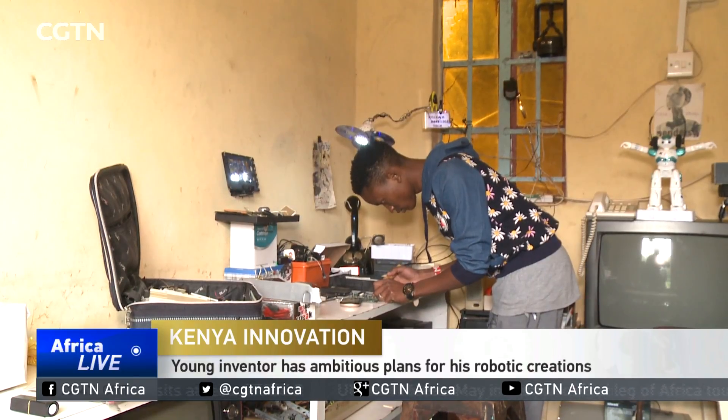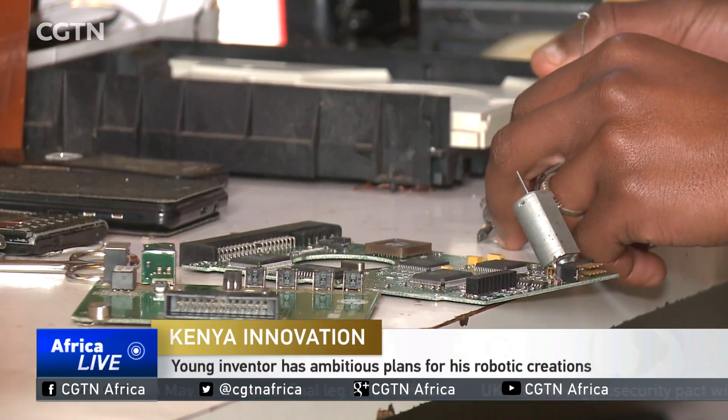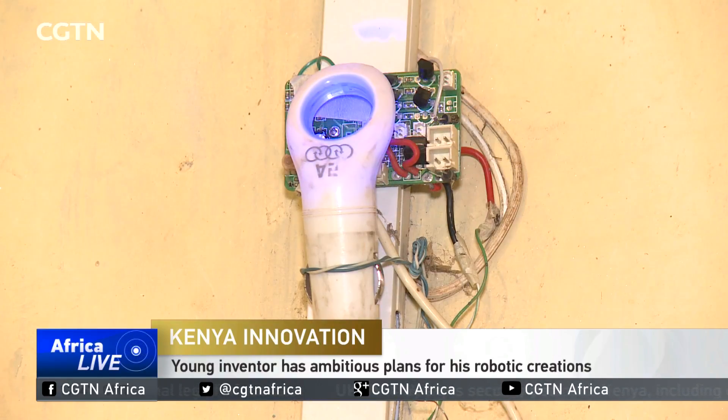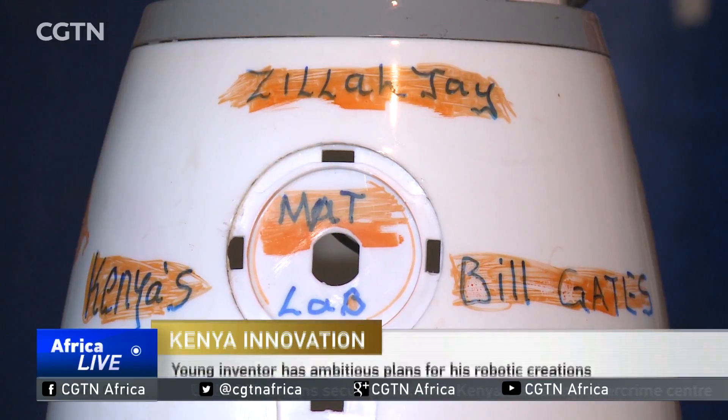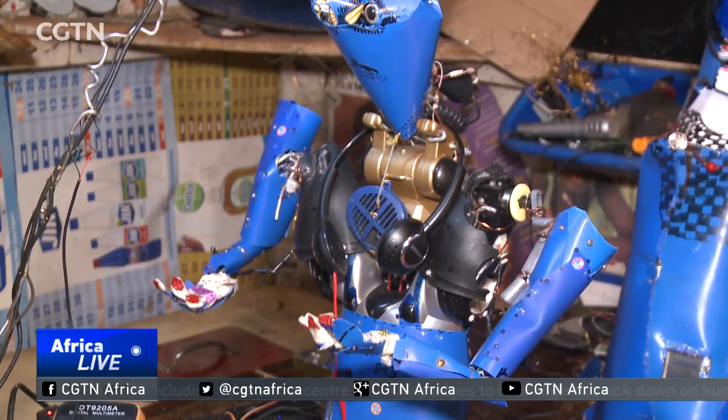The family living room doubles up as Samuel Zilla's workshop, and this is where the magic happens. In a little village in the central highlands of Kenya, Zilla's robots are made from found material — from discarded toys to electronics.